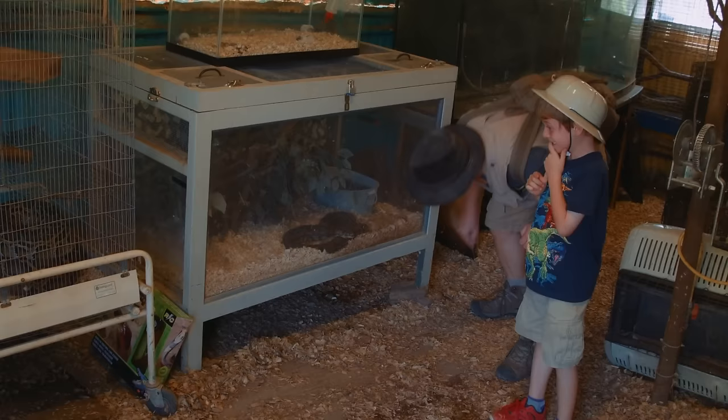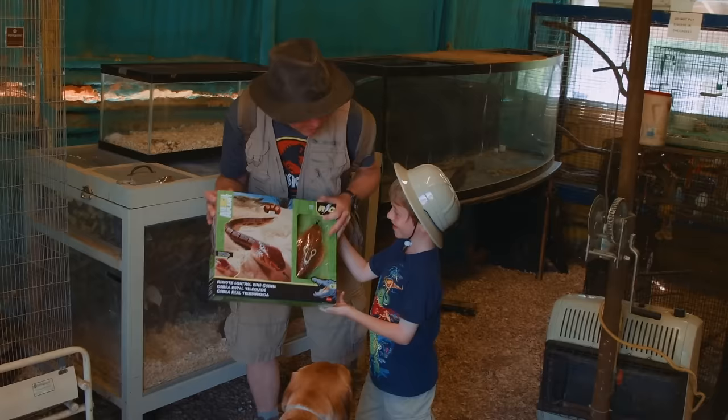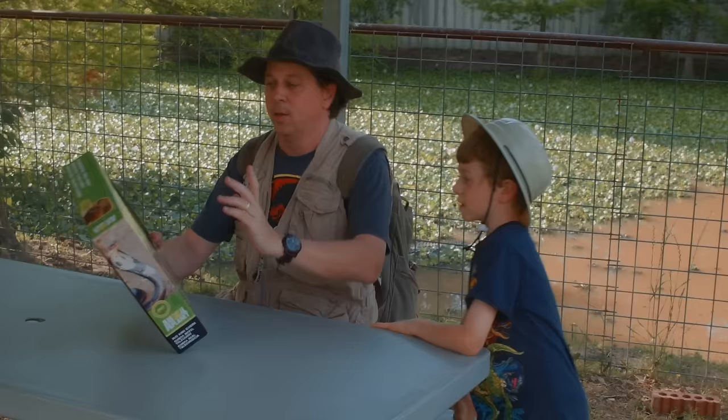Missed it! What kind of snake is that? What's that right there? It's a toy! Is that a surprise toy? It's an Animal Planet Remote Control King Cobra! Let's go open it and try it out!